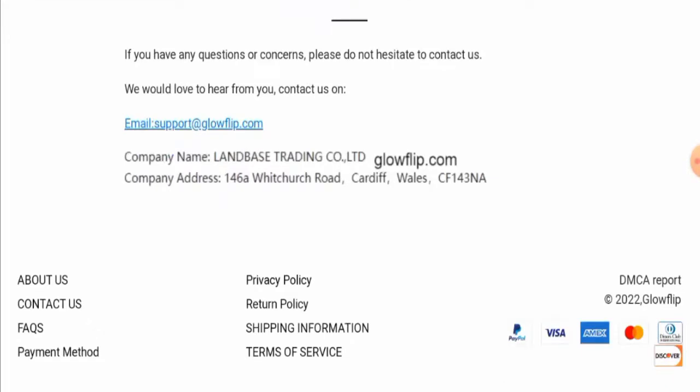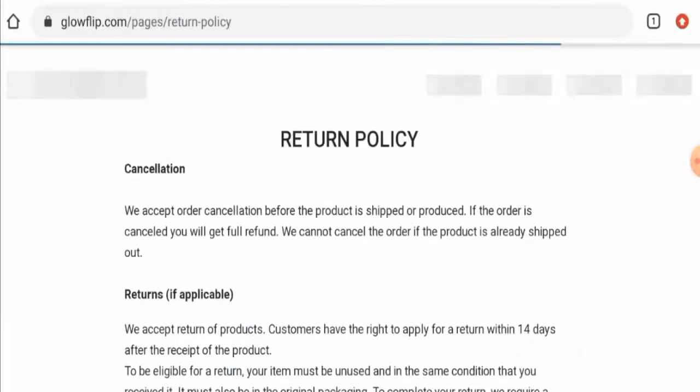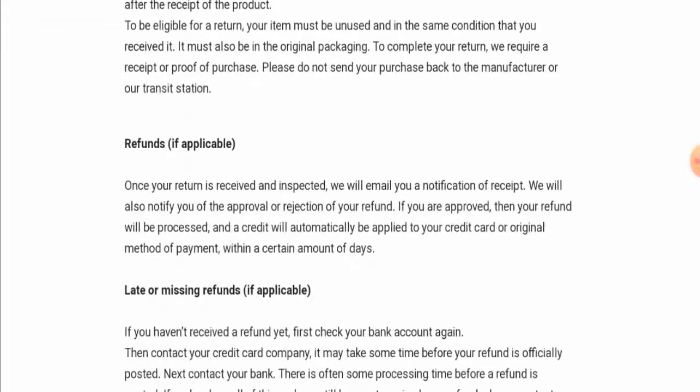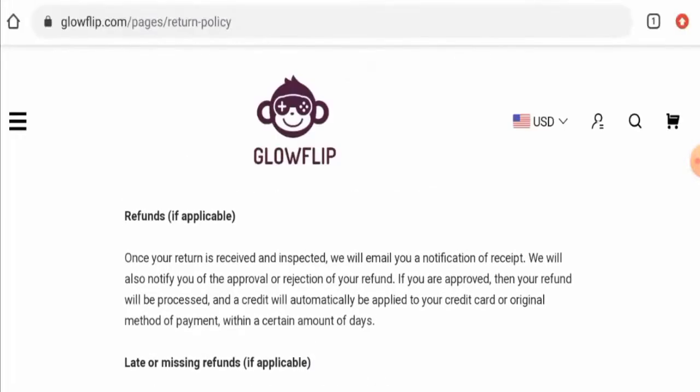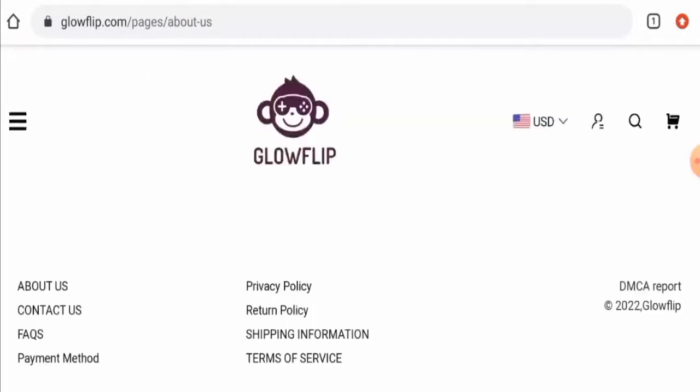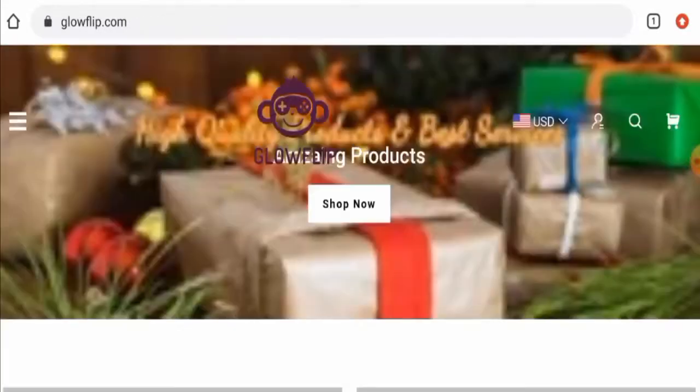This website doesn't have any social media presence. Regarding returns, you can return a product within 14 days after receipt. For refunds, once approved, your refund will be sent to your original payment method within a certain number of days.